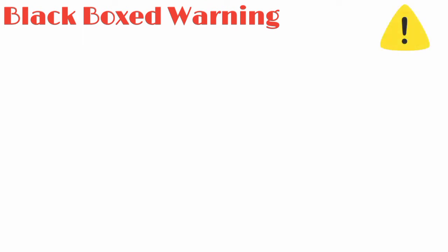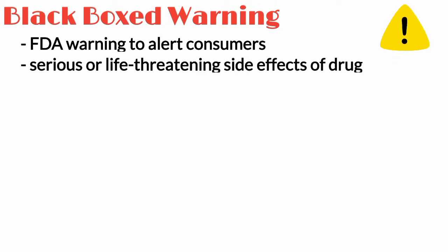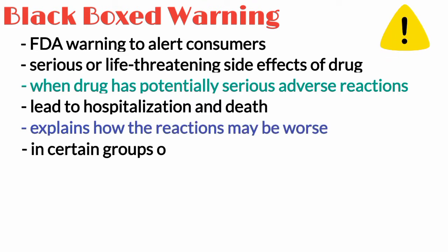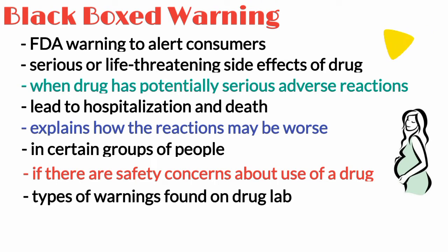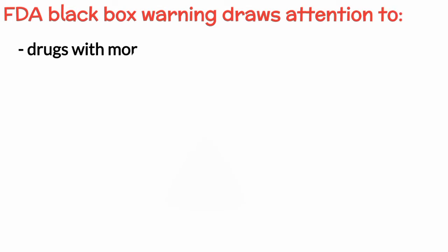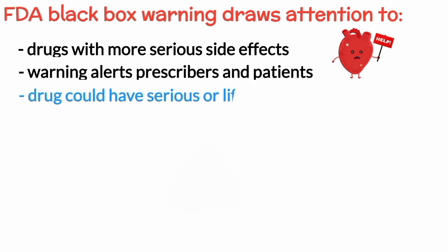A black box warning or boxed warning is an FDA warning to alert consumers about serious or life-threatening side effects a drug may have. A drug gets a black box warning when it has potentially serious adverse reactions that could lead to hospitalization and death. It also explains how the reactions may be worse in certain groups of people, such as pregnant women, children, or the elderly. The FDA applies warnings when there are safety concerns about the use of a drug, and a black box warning draws attention to drugs with more serious side effects, such as heart failure, alerting prescribers and patients to serious or life-threatening risks.